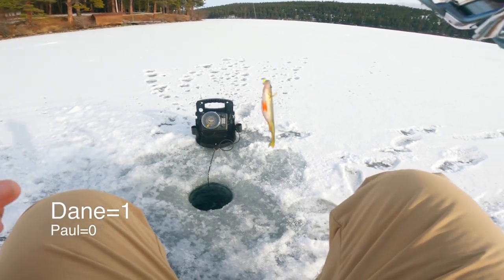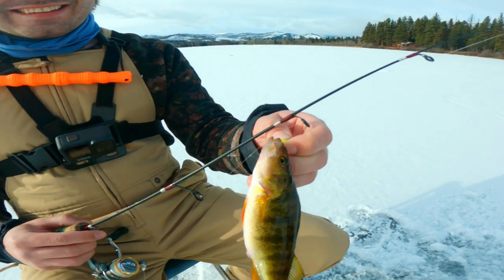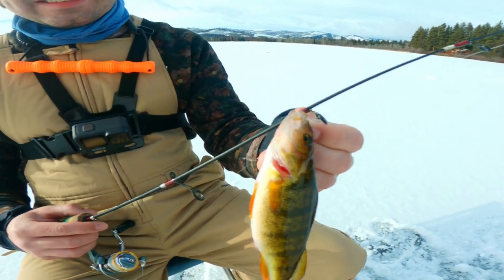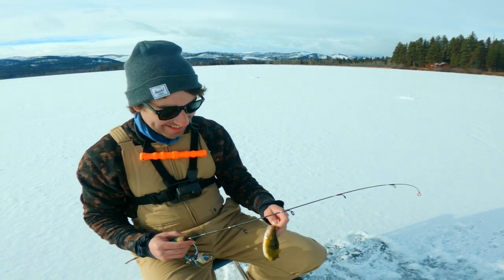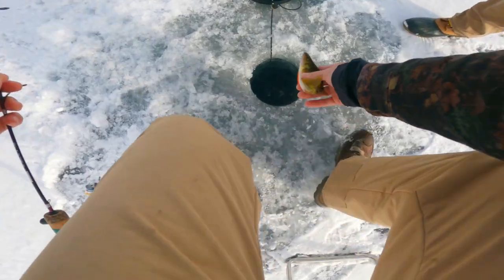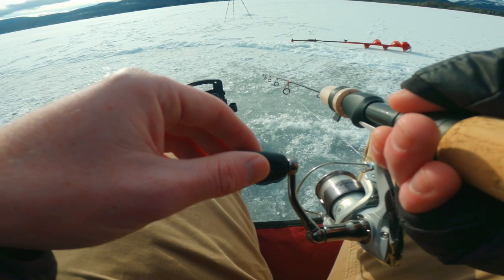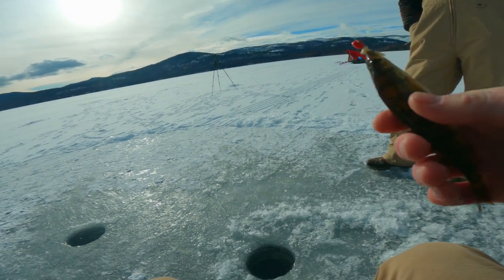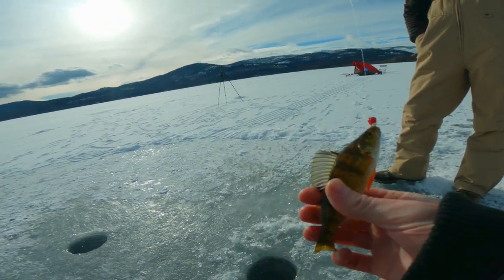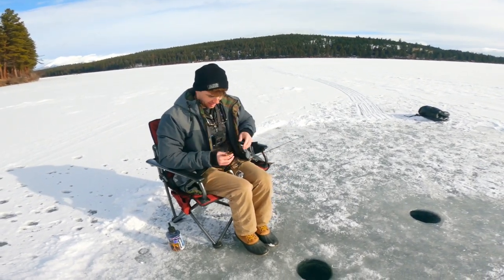Oh my God, first fish! Check that dude out. First fish of the day — pretty small. Oh my goodness, I caught the lost monster on this — another perch. Look at this little fin. We're all tied up now, 1-1. Let's let this guy go.